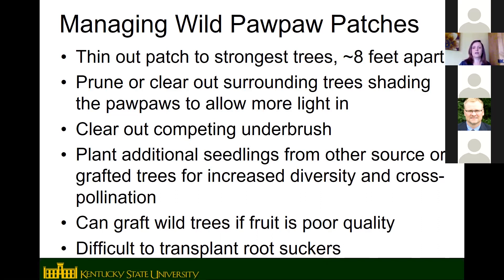You can also bring in seedlings from another location or grafted trees to add genetic diversity for cross-pollination, and you can graft wild trees if the fruit is poor quality. It is hard to dig and transplant root suckers — they usually don't have many roots of their own. Small root suckers can be cut around with a shovel to sever the connecting runner, left in the ground for another year to develop their own root system, then dug the following spring to transplant.